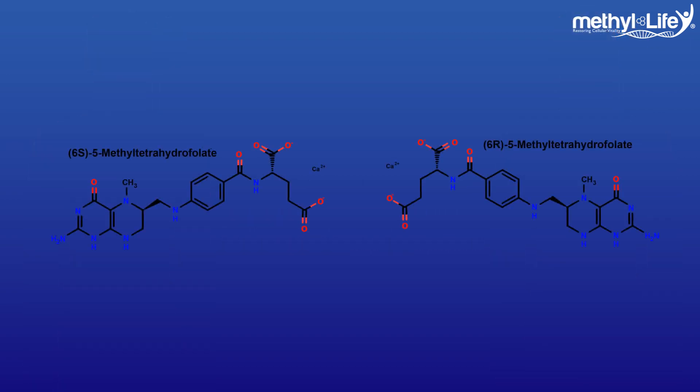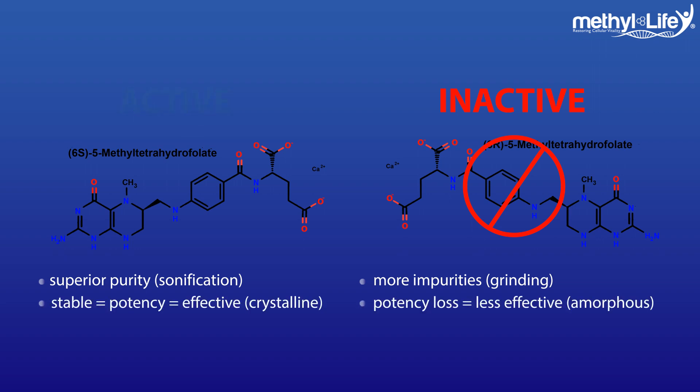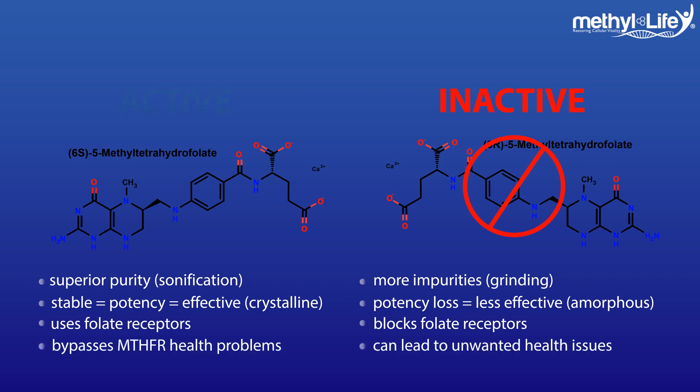But be sure you're getting a quality methylfolate that only has the active 6S isomer. Many products offer cheap methylfolate because they also have the inactive 6R isomer contaminating their methylfolate, which can block up the folate receptors and not give you the health results you need. Some supplement versions of methylfolate are also much less stable, lowering the potency and significantly reducing the effectiveness of the nutrient inside your body.